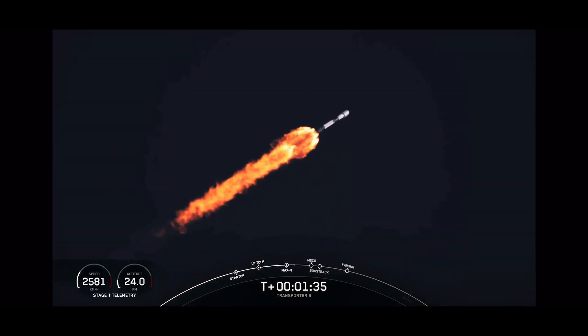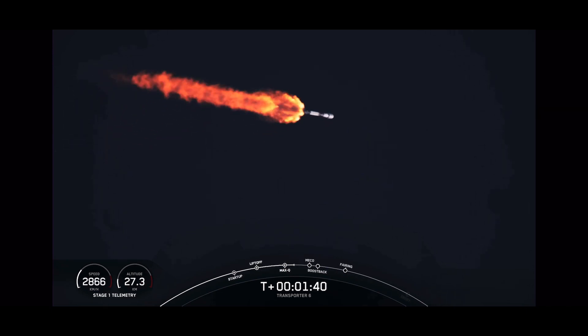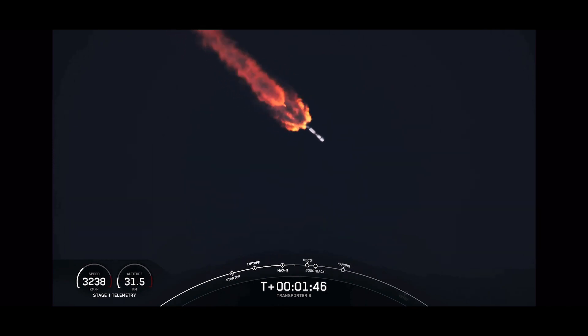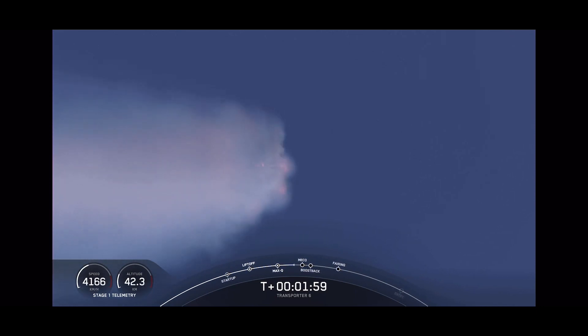And then we'll have second engine start number one. We just heard a call out for MVac chill-in, so we've begun chilling in the turbopumps in preparation to start the Merlin vacuum engine on the second stage. While the second stage engine is burning, the first stage will be performing a flip maneuver, and then it will do a boost-back burn. That boost-back burn will ignite three of the Merlin 1D engines to make the first stage's way back towards land,